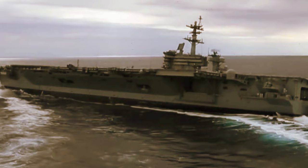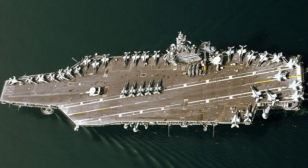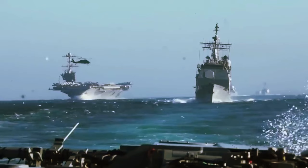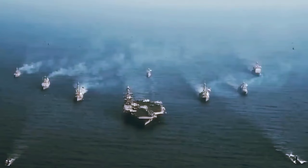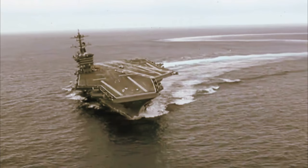U.S. Navy aircraft carriers have been built with bulbous bows since the USS Ronald Reagan. Bulbous bows are standard on the latest Ford-class carriers, including USS Gerald R. Ford, and will be features of the future carriers John F. Kennedy, Enterprise, and Doris Miller. They are also standard on the Wasp and America-class amphibious assault ships, and the Arleigh Burke and Zumwalt-class destroyers.